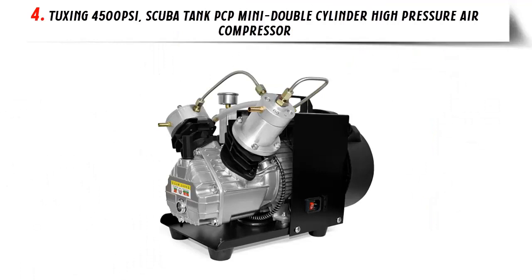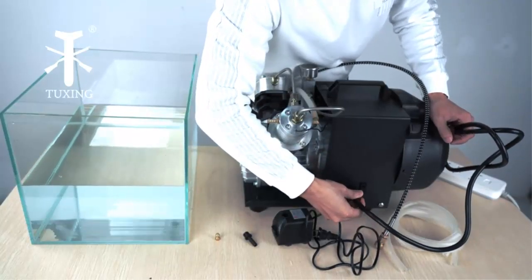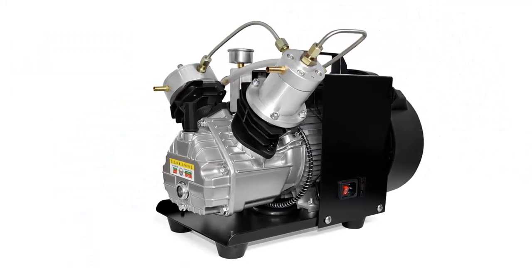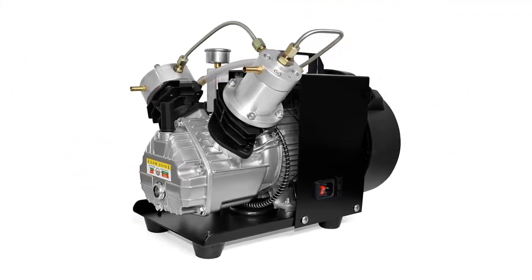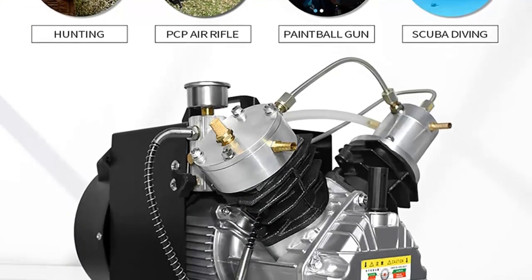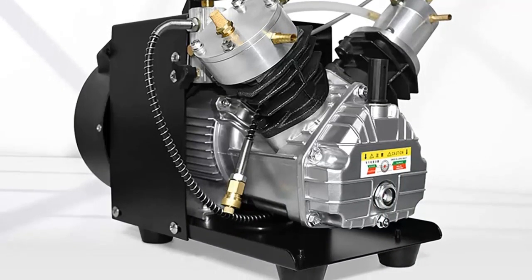Our list at number 4: Tuxing 4500 PSI Scuba Tank PCP Mini Double Cylinder High Pressure Air Compressor. This is a powerful and reliable mini double cylinder compressor for filling paintball tanks or scuba tanks with air. It is equipped with a high pressure system that can reach up to 4500 PSI, allowing for easy and efficient filling of tanks. This compressor also features an automatic shutoff switch for safety and a low noise level to ensure a comfortable working environment.